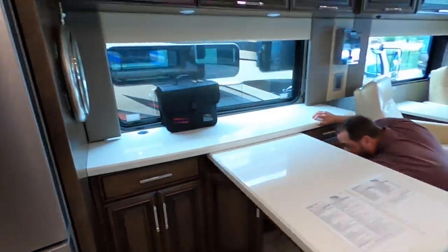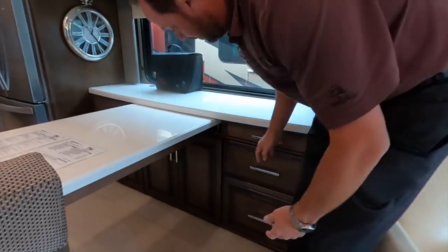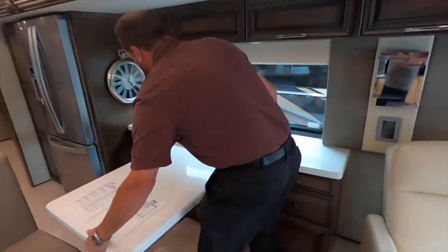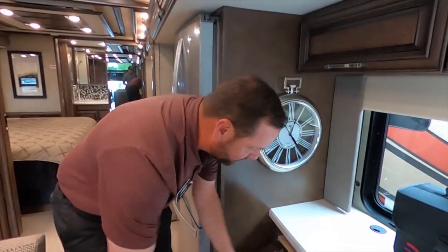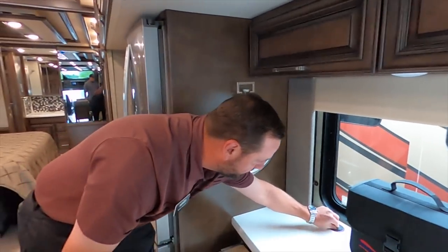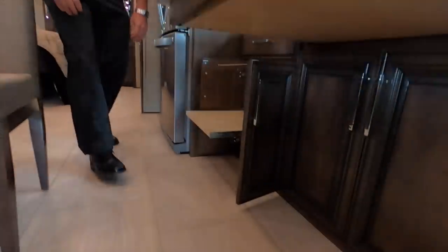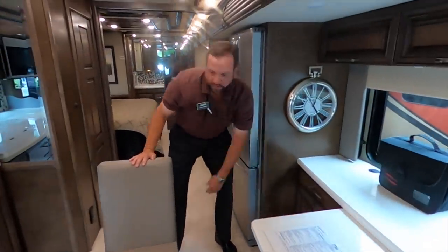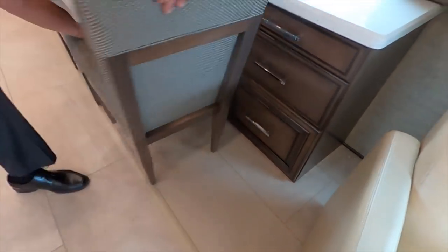When you close these doors — soft close. And your drawers — soft close on all your drawers. It makes a nice dining table if you want to seat four, but if you want to make it a desk area you've got a place for your laptop, hookups, and electrical outlets below. If you've got a printer, there's a little pullout right here. Really great that there's no carpet on the slide-outs — makes it so much easier to clean.